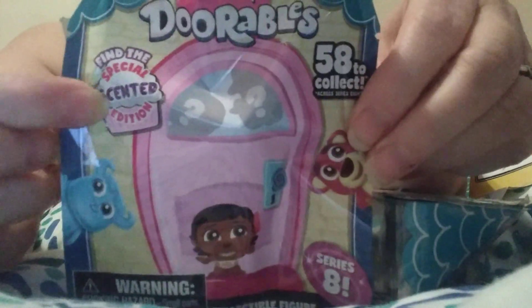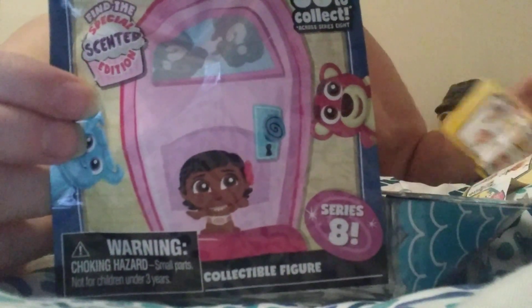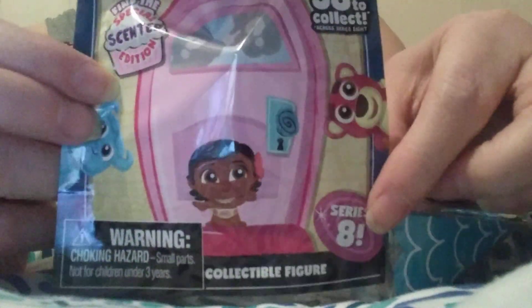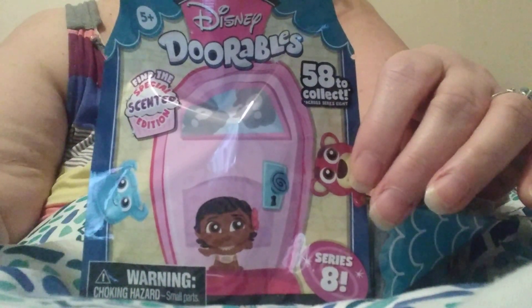Sorry for the box here. We are doing Dorables — Disney Dorables, the Scented Edition. Find the Special Scented Edition. There are five or six. Let me check my checklist. We have five Scented Wands, and I've got two of them. This is Series 8. These are a $2 find from my Walmart.